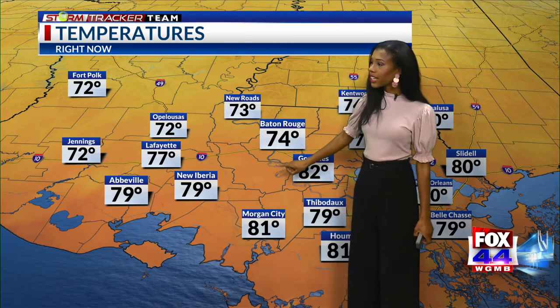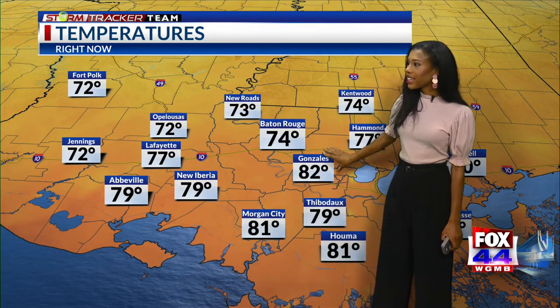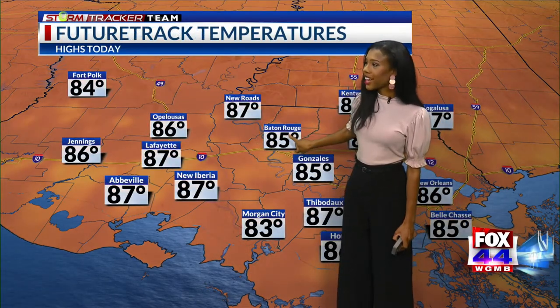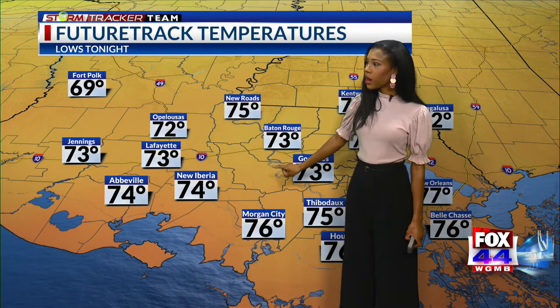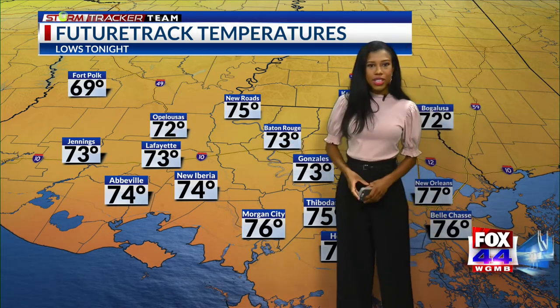Temperatures are currently in the 70s and 80s: 73 in New Road, 74 in Kentwood, and then Gonzales is one of the warm spots sitting at 82. As we continue into the afternoon, not warming up much — we're only looking at highs in the mid-80s. Our average is in the low 90s for this time of year. Then as we head into the overnight hours, temperatures will be slightly above average, dropping into the low to mid-70s.